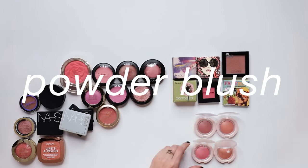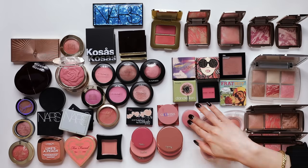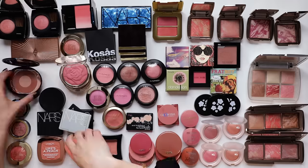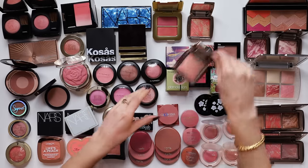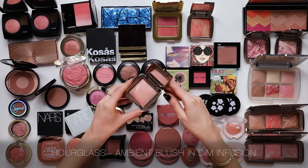On to the powder blush collection. I actually wear more cream blush than powder blush, so theoretically I should be able to make a really good dent on this declutter here. I'm just going to start picking out the favourites that come to mind.